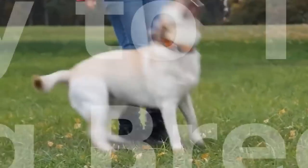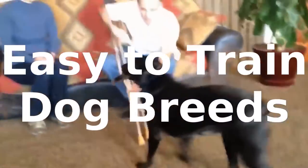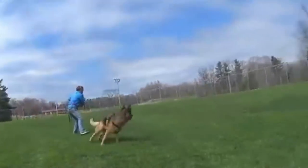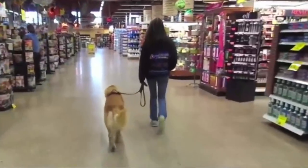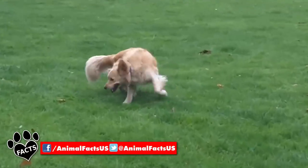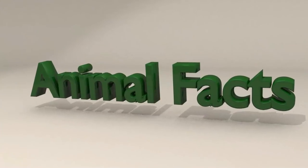Easy to train tops many want lists when looking to bring a new dog into a person's life. And while all dogs can be trained and have an inherent desire to please us, there are some that are easier to train than others. Let's get to know some of these easy to train dog breeds. You're watching Animal Facts.